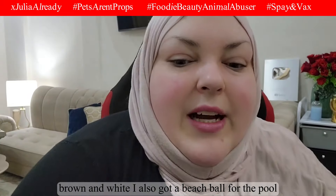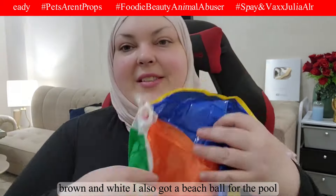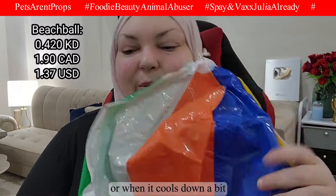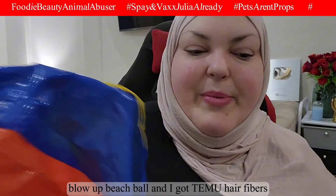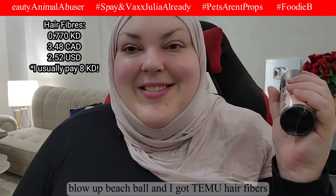I also got a blow-up beach ball in pink, brown, and white for the pool or the beach — good exercise and fun to play with in the water.